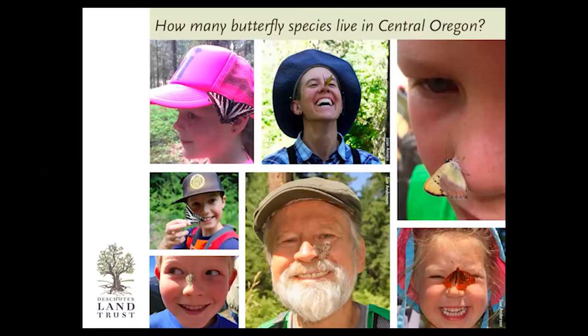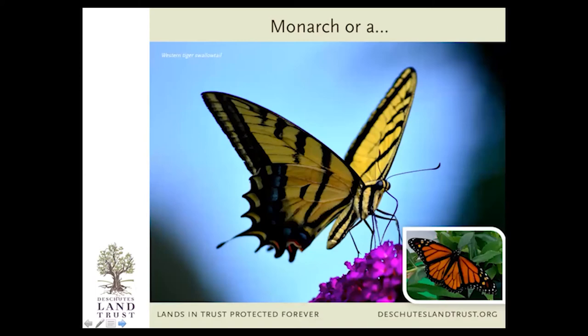The butterfly species here in Central Oregon that get confused with monarchs — the first one is the Western Tiger Swallowtail. I'm sure most of you are familiar with this butterfly. We see it all over town and in the mountains. The main difference is that the swallowtail's background color is a brilliant buttery yellow, while the monarch is orange. They're both large butterflies with black markings, but it's yellow versus orange — that's the thing to cue into.